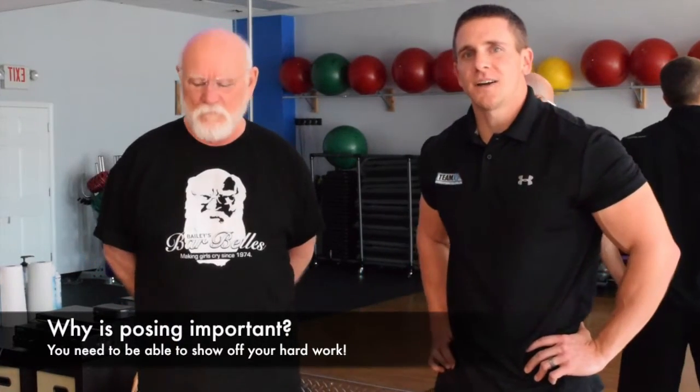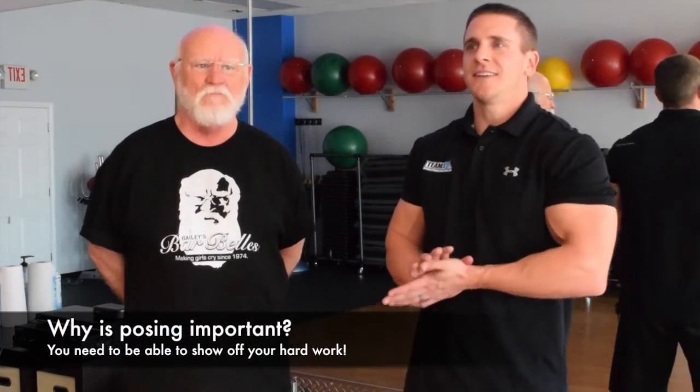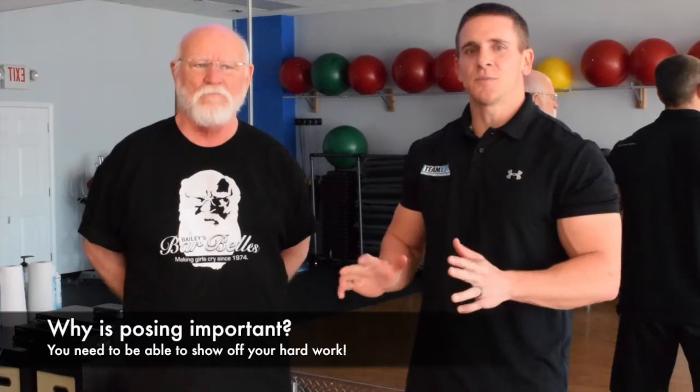First, we're going to go over why posing is important. Posing is just as important as staying on the meal plan and working out hard every day to get ready for that stage. I've seen many competitions where people have the best body but they don't win because they didn't pose enough, they weren't conditioned enough, they're up there on stage shaking, searching for poses. You've got to do the work so you can show off all the hard work you've already done.